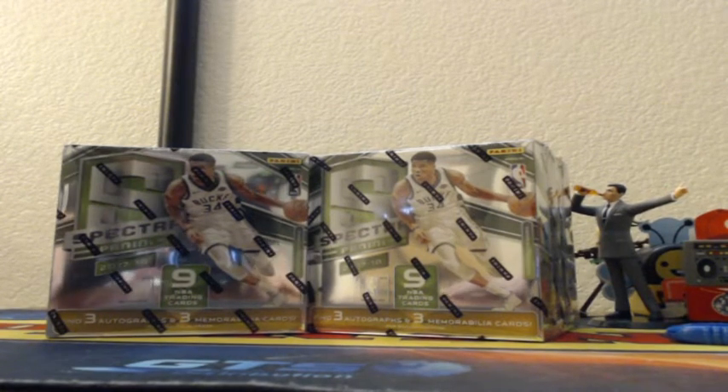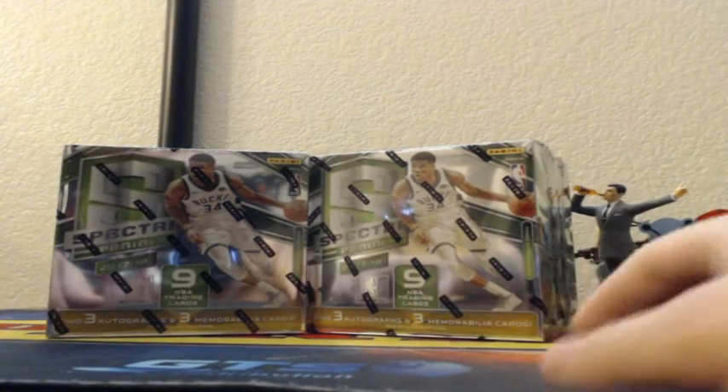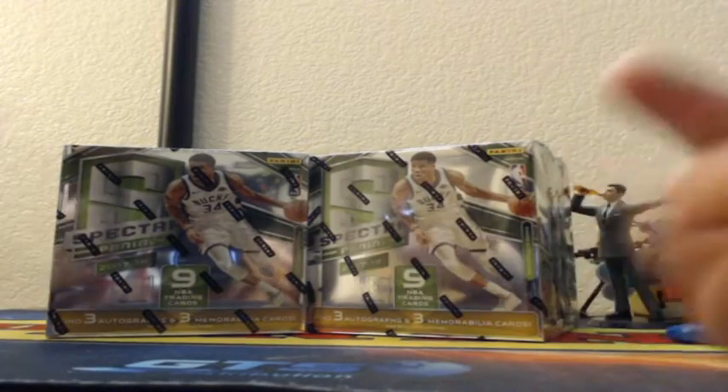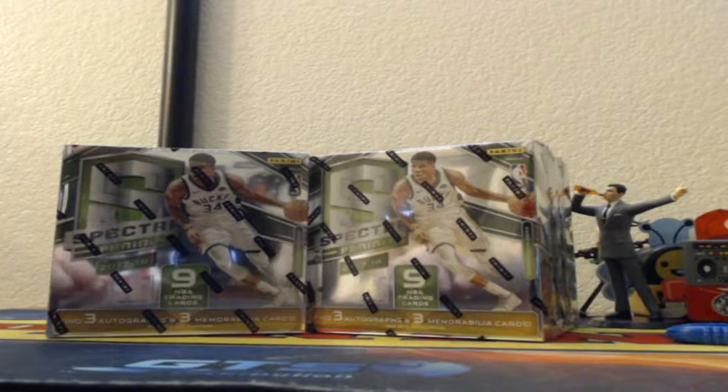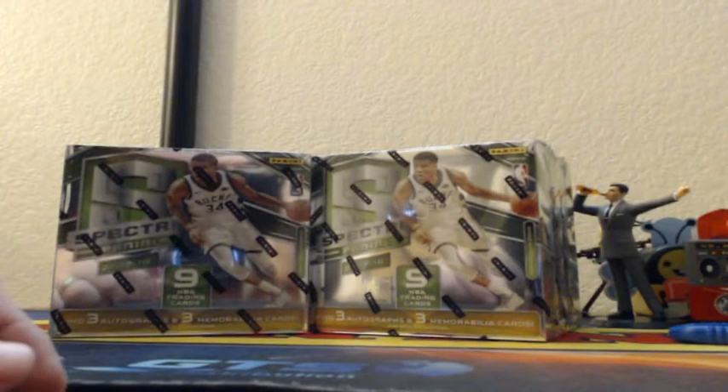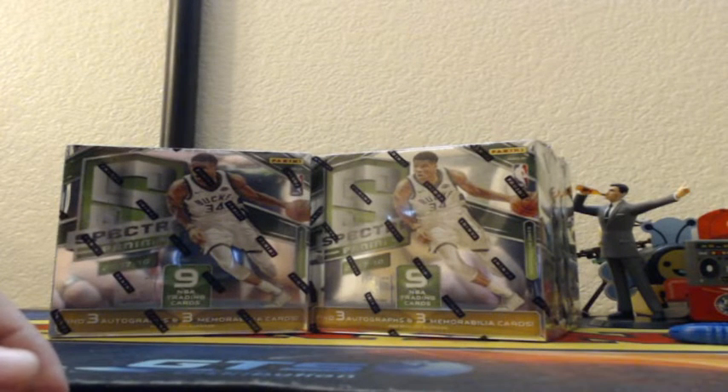Alrighty guys, it's time for the 2017-18 Spectre Basketball 2-box break. Do you guys want to go with the left two, right two, front two, or back two? Let me know. We can do it any which way you want. We just need a vote. First vote decides where we go.